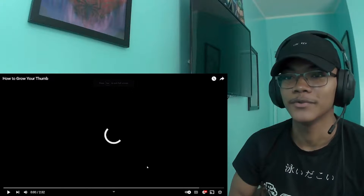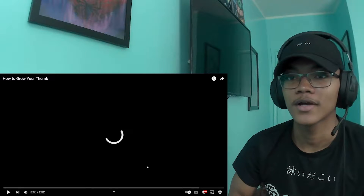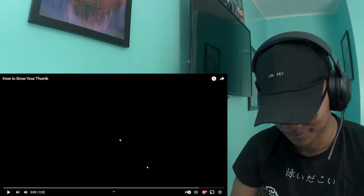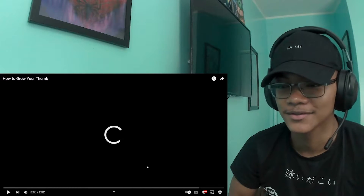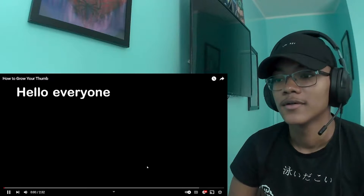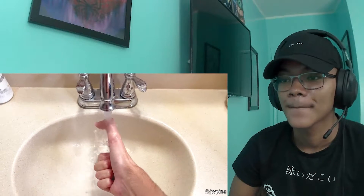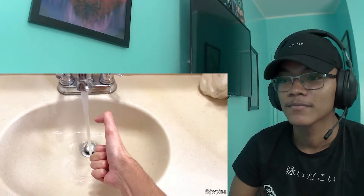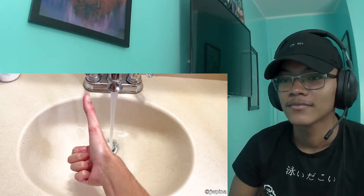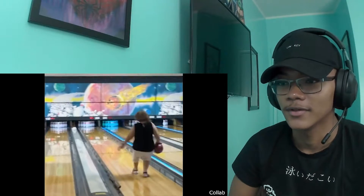Next up we got another Daily Dose of Internet video — how to grow your thumb. I think I've seen this clip on TikTok. This dude has extremely large thumbs. Hello everyone, this is your daily dose of — I should say, oh wait, it's not done yet. There we go. His sound effects are on point. You went too far, granny.